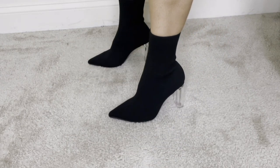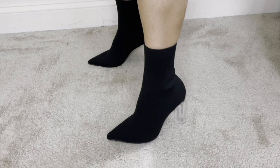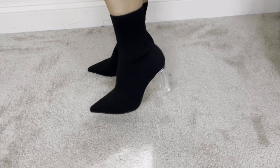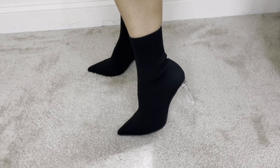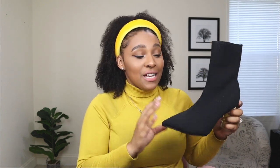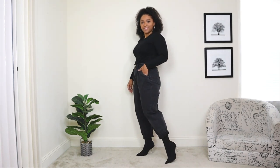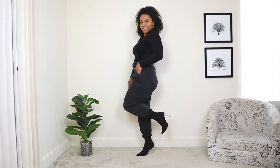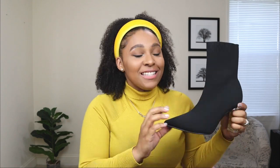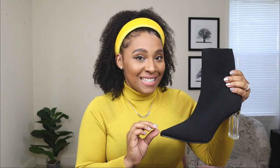I feel like these booties are something I can wear now for fall and get so many outfits out of, and also going into winter. They're kind of like a basic pair of booties with a nice, trendy touch with the clear heel, and they honestly fit true to size. If these came in other colors, I would get every single color because I love the way they fit. You can pair these booties with jeans, with skirts, with anything — these are booties you're going to be seeing a lot of on my channel this season.